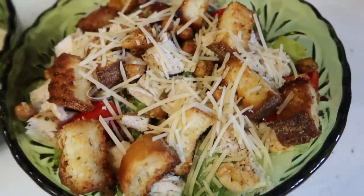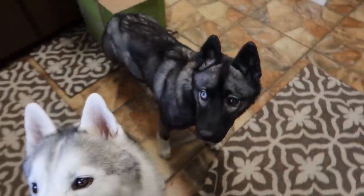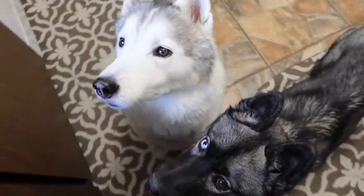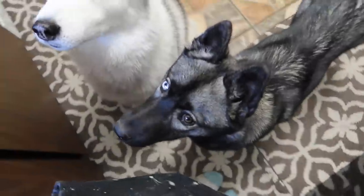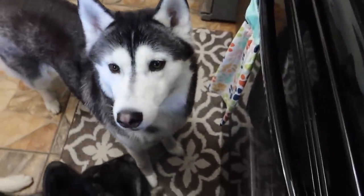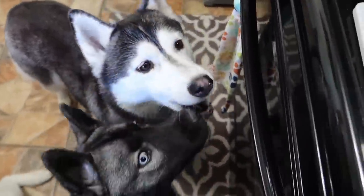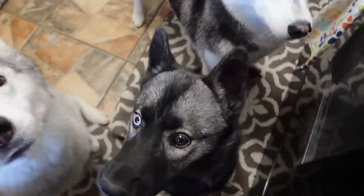Oh my goodness! Just needs dressing! And I may or may not have saved three small pieces of chicken with no seasoning for the puppers. One for Memphis. You magically appeared again — how do you know? I don't even call your name and you just show up. There you go.